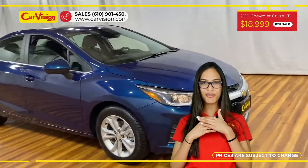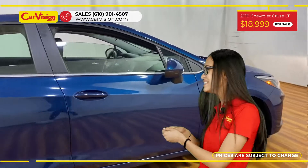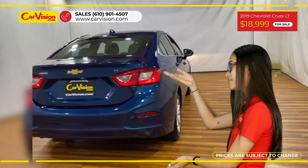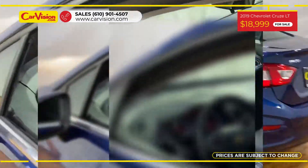Hi everyone, this is Rai from CarVision and I'm glad to present you with your next vehicle. This gorgeous 2019 Chevrolet Cruze has 47,300 miles and an excellent price.